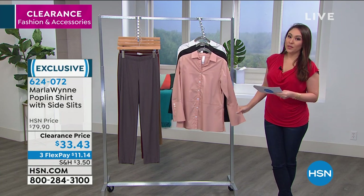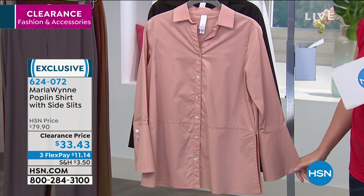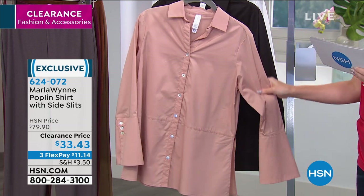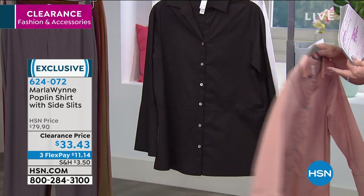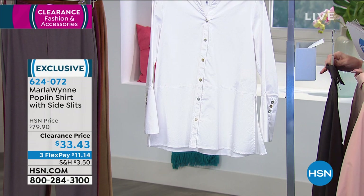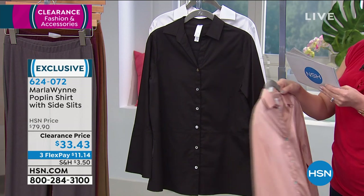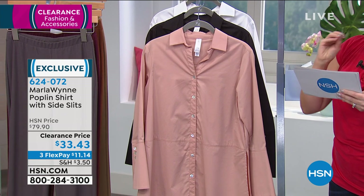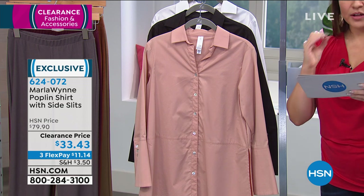This is the poplin shirt with the side slits. It's more than half off today — an $80 Marla Wynn shirt in her most popular silhouette for $33.43. The color right now is the blush. I also have it in classic black and pure white. These are 29 and a half inches in length, machine wash tumble dry, in sizing extra small through 3X. These are not boxy and not fitted — it's about letting everyone achieve that look.